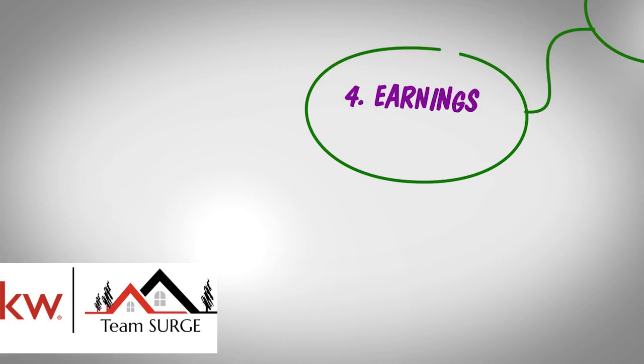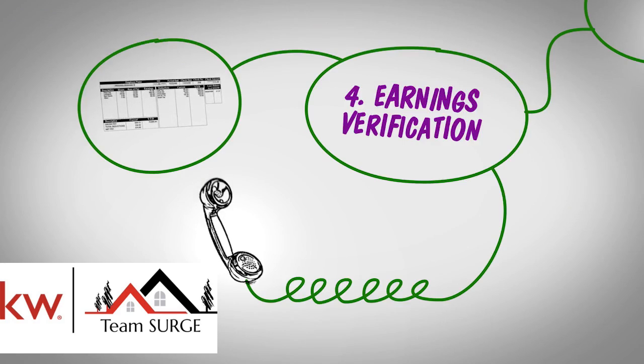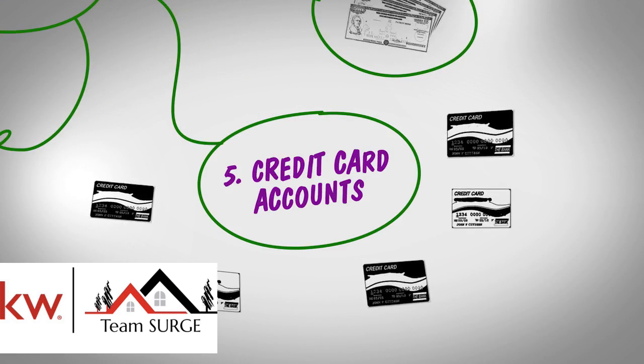Fourth, a recent pay stub that shows your earnings and the contact information of someone who can confirm that you work there. Fifth, a list of all credit card accounts with current balances.